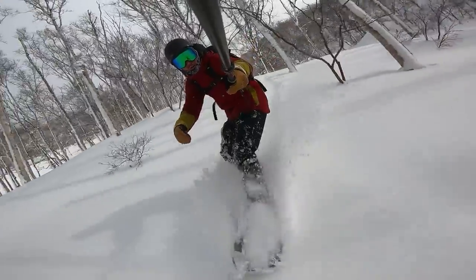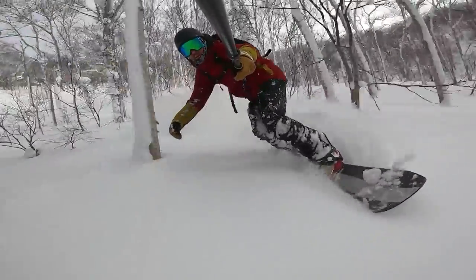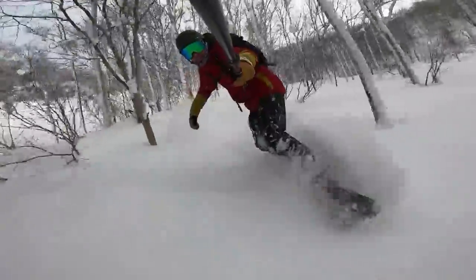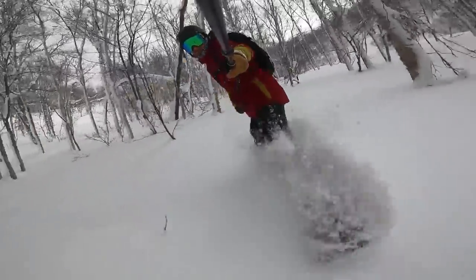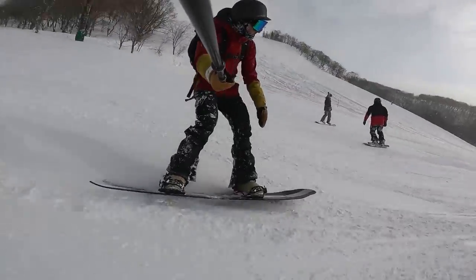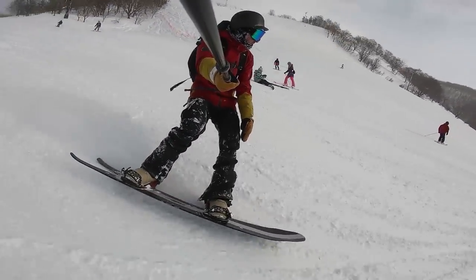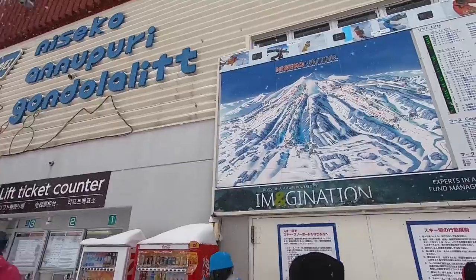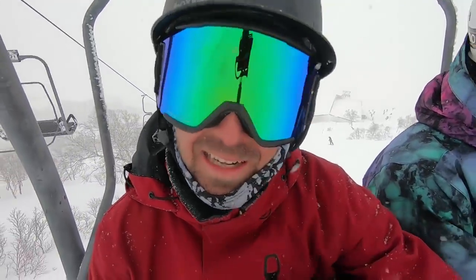This is some of my favorite style of terrain right here. Today might be the ideal day to test this snowboard guys, and the Surfer is killing it out there.